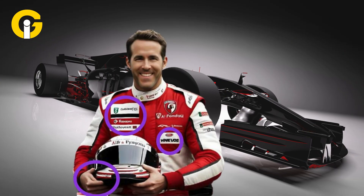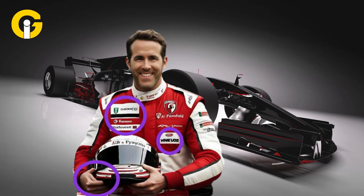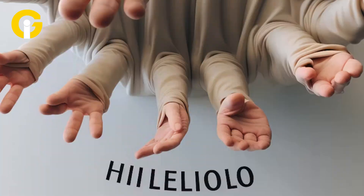If Reynolds' hand isn't enough of a giveaway that the image is made using AI, then a little more visual digging would reveal that the writing on his F1 jacket is complete gibberish. This is a telltale sign of AI images, as they often get small details like text or logos wrong.